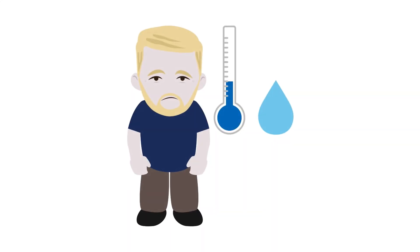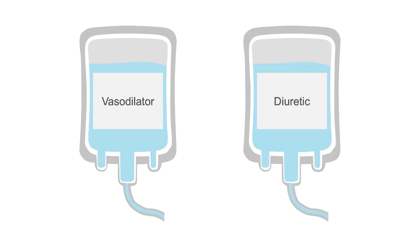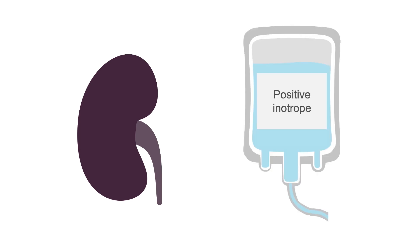Patients who are cold and wet are not perfusing but they are congested. They need IV vasodilators to decrease the afterload and improve the stroke volume, and IV diuretics to remove the excess fluid. However, the lack of perfusion means the organs aren't getting enough oxygen, which can be improved by giving positive inotropes intravenously to increase ventricular contractility.